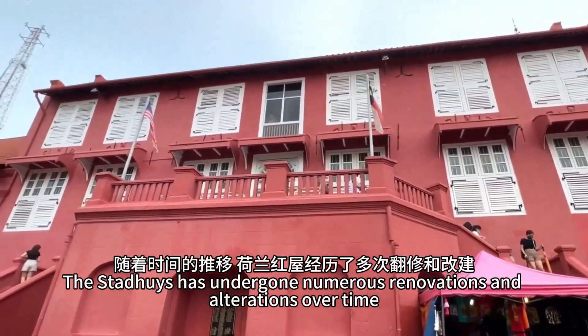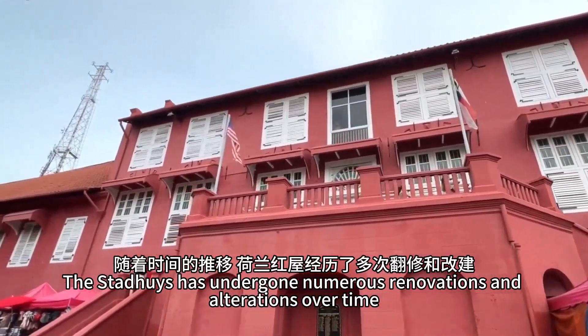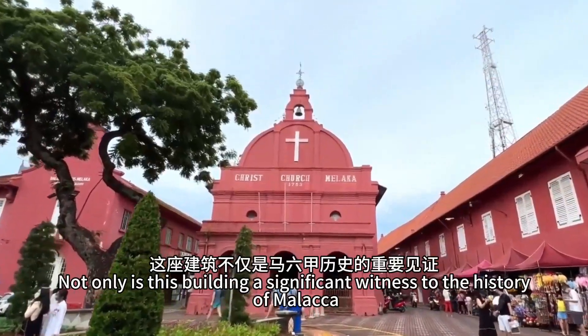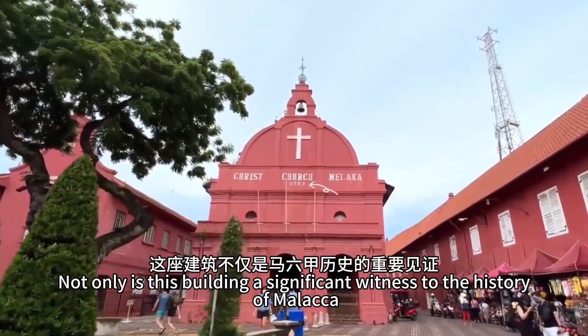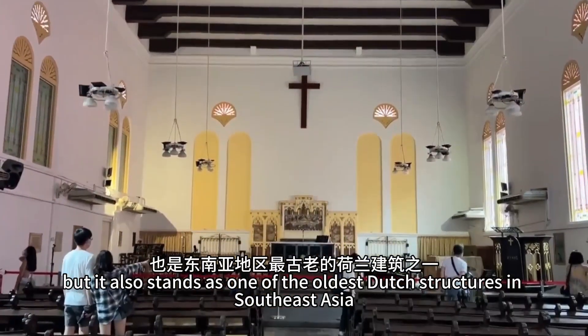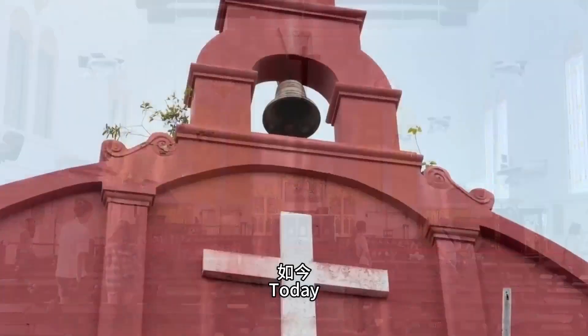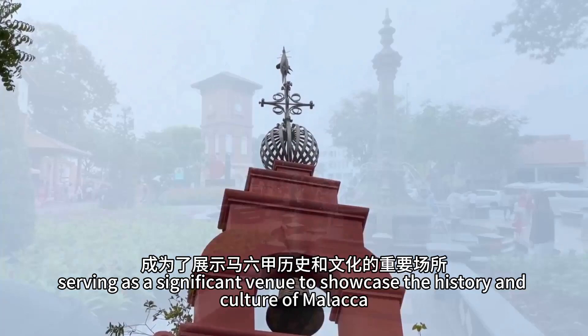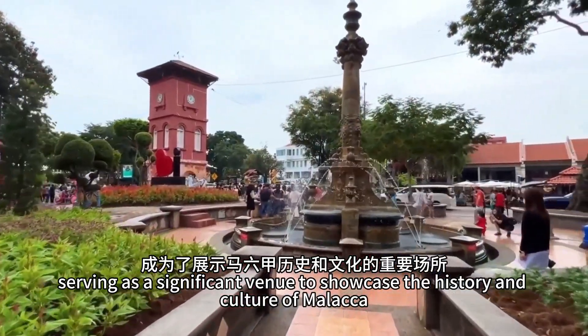The Stadwies has undergone numerous renovations and alterations over time, yet its Dutch architectural style and design elements have endured. Not only is this building a significant witness to the history of Malacca, but it also stands as one of the oldest Dutch structures in Southeast Asia. Today, the Stadwies has been transformed into the Malacca Museum, serving as a significant venue to showcase the history and culture of Malacca.